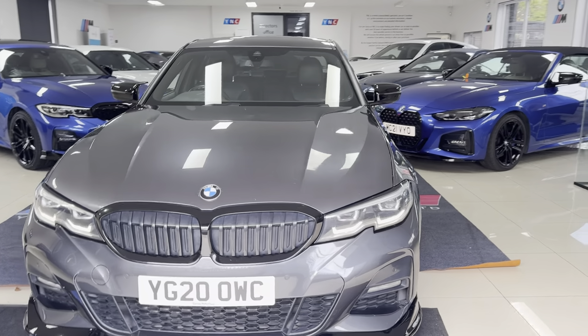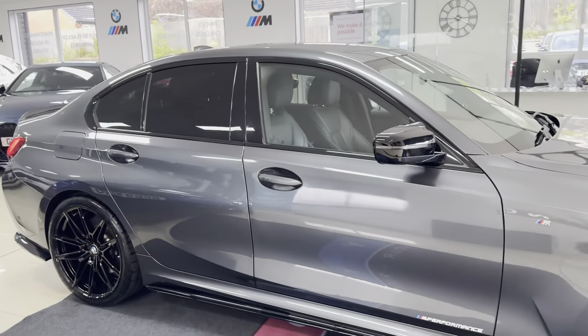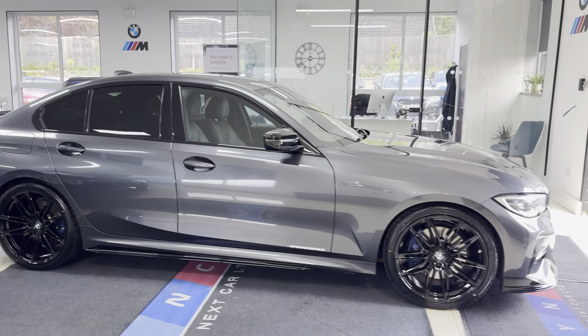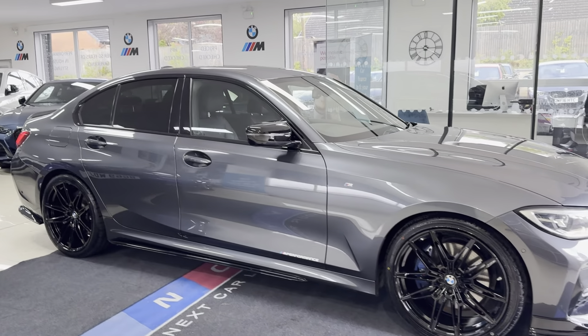Hello and welcome to the walk-around video here at Your Next Car. The G20 320i M Sport is finished in Mineral Grey and benefits from the in-house enhancement kit alongside some nice options and features. If you want to know more, do use the links available in the description box.